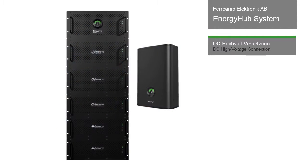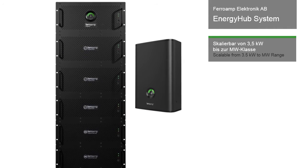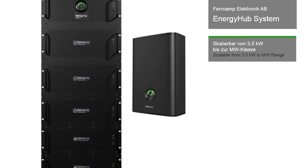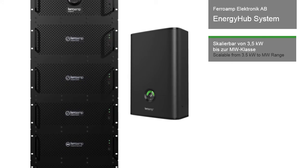This system sets itself apart with its high levels of efficiency enabled by the DC coupling and considerable scalability from 3.5 kilowatt to the megawatt range.